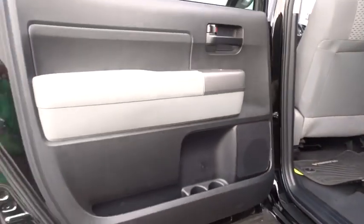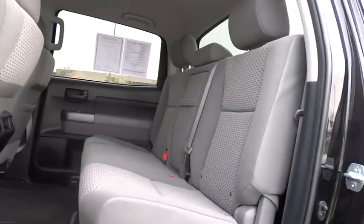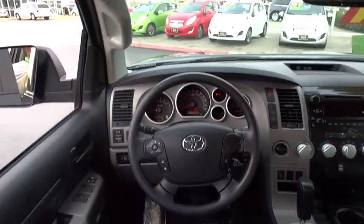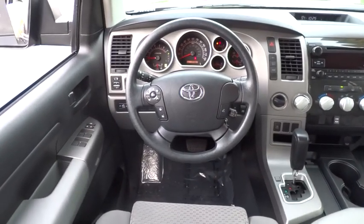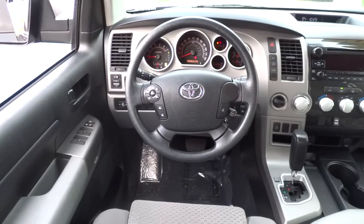Keyless entry, AM-FM stereo with CD player and MP3/WMA capability, rear defrost, power door locks, power windows, passenger airbag, child safety locks, backup camera.